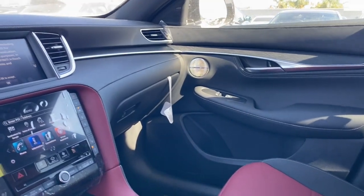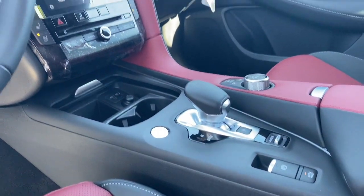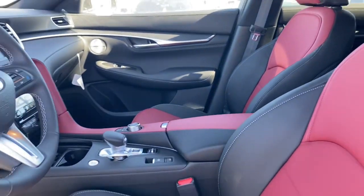Indulge your passion for elegance. Get into this QX55 and go places. Come in for a fun and easy test drive — our team will make it the best part of your day.